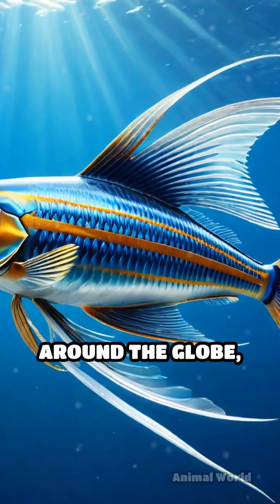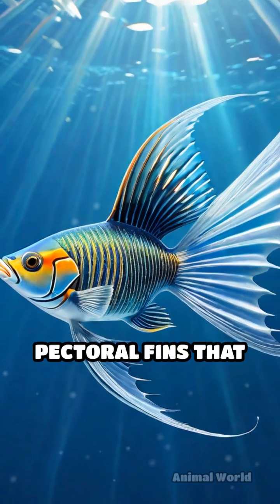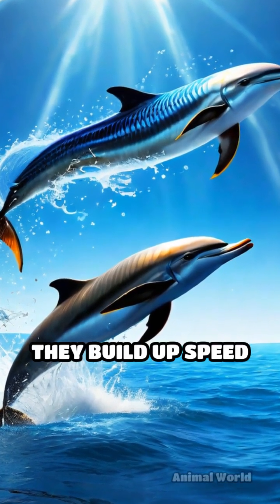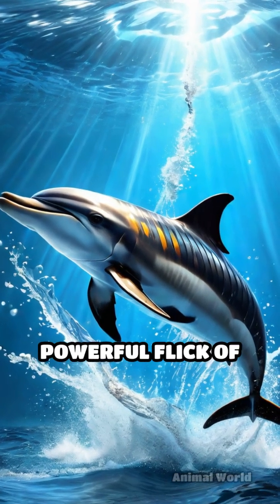Found in warm ocean waters around the globe, flying fish possess uniquely elongated pectoral fins that double as wings. When threatened by fast-swimming predators like dolphins or tuna, they build up speed underwater, propelling themselves out of the water with a powerful flick of their tails.